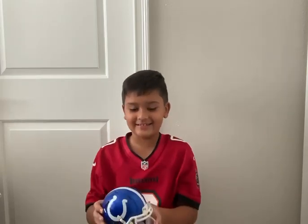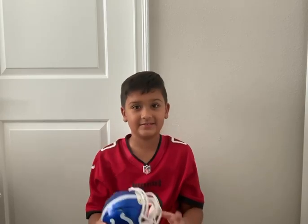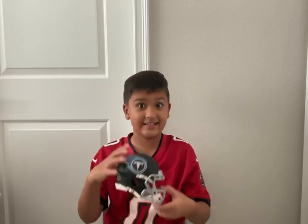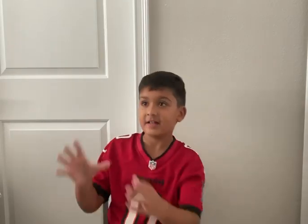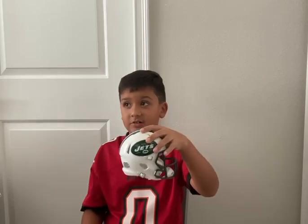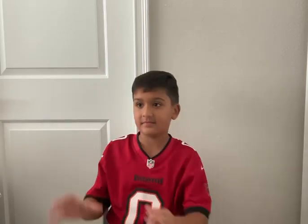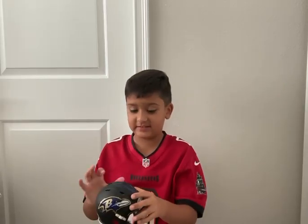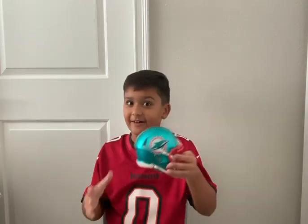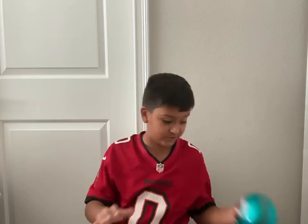Here is the Colts, a really cool helmet. The Tennessee Titans, this is cool. The new Jets, for Aaron Rodgers to play at. Baltimore Ravens, this is my favorite one. The Miami Dolphins, this one's actually sweet.